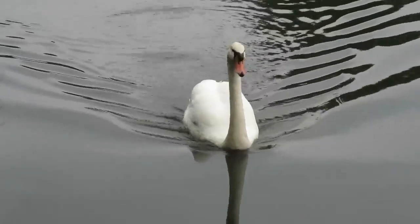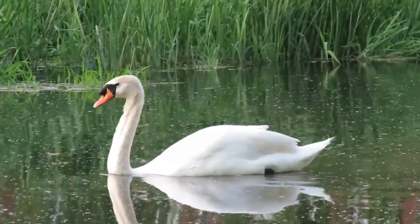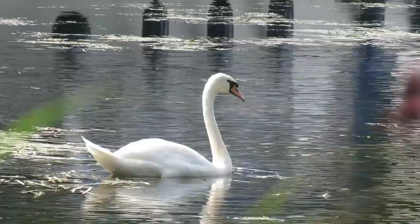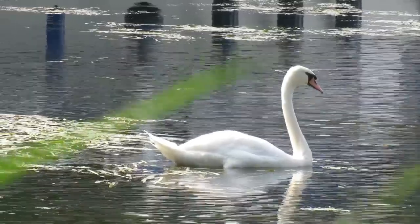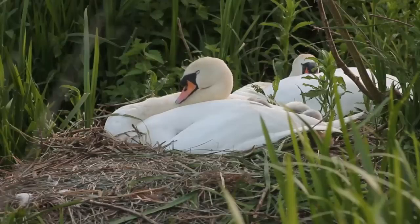Next up is another animal that is much loved by the UK public, the mute swan. These large and powerful birds are native to Europe and some parts of Asia. Being so beautiful, they have been shipped around the world to be kept in private and public ornamental collections. Perhaps unsurprisingly, they have either escaped or been deliberately released in some of these countries and are now found in the wild in North America, Japan, South Africa and New Zealand.